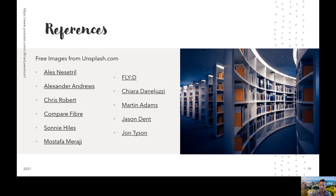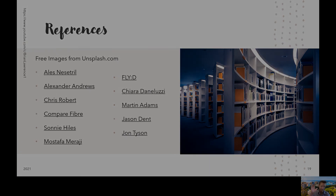Finally, here are some references. A lot of the images I used in this talk are from unsplash.com. If you ever need to create a good presentation and want some good images, feel free to go to Unsplash. Thanks for watching. I appreciate it. Have a great day. Bye.